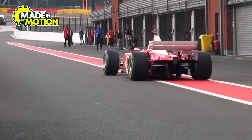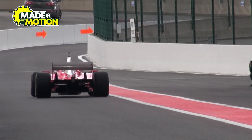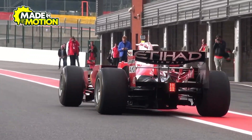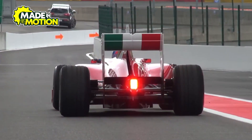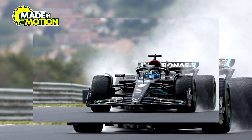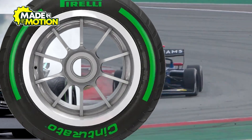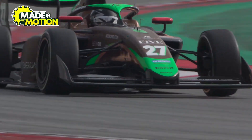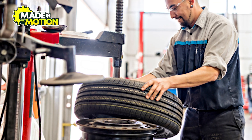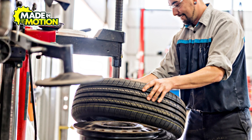Why is this important? In an F1 race, tires are subjected to extreme conditions — rapid acceleration, sudden braking, and high-speed cornering generate enormous friction and heat. Without vulcanization, the rubber would break down too quickly, leading to loss of grip and potential tire failures. Another key benefit of vulcanization is that it helps the tire maintain its shape under pressure. When an F1 car is speeding down the track at over 200 miles per hour, the centrifugal force tries to stretch the tire outward. Thanks to the vulcanization process, the rubber remains firm, preventing deformation that could affect the car's handling.